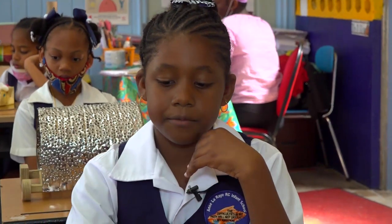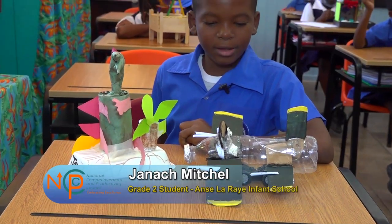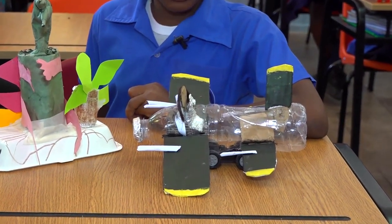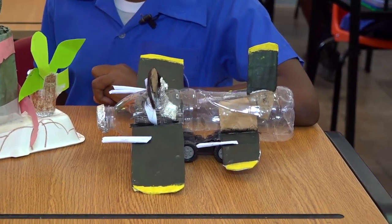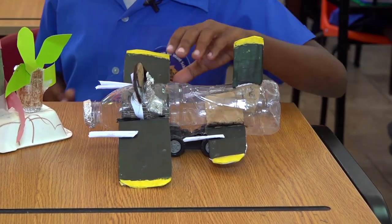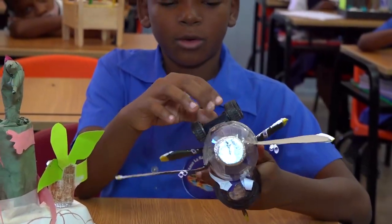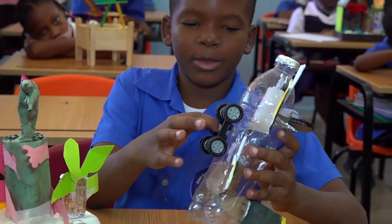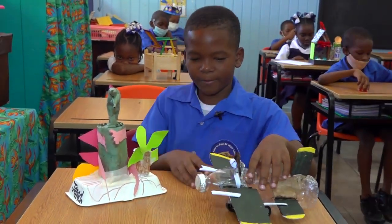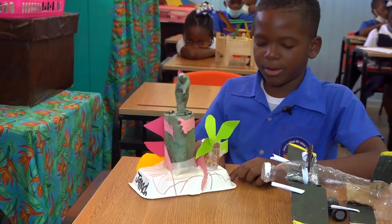My project is a fighter jet. It has a pilot in the front, and the two wings have two guns on them, and the back wings have one gun. Under it has four wheels, so when it's about to take off, the four wheels could make it take off while it's driving — so it could stop the bird dinosaur before the dinosaur destroys the world.